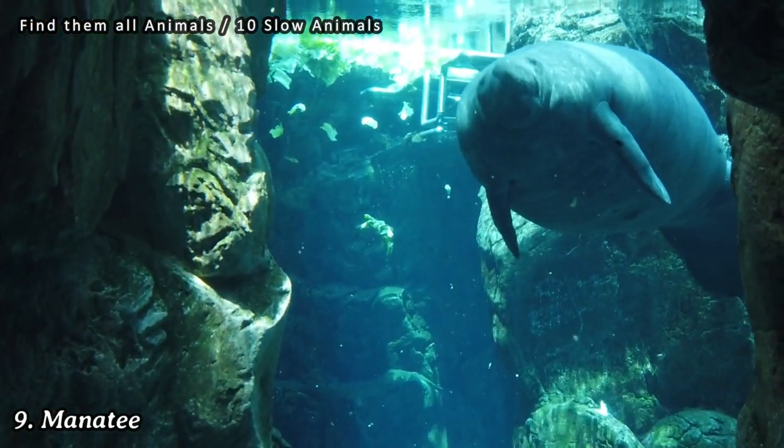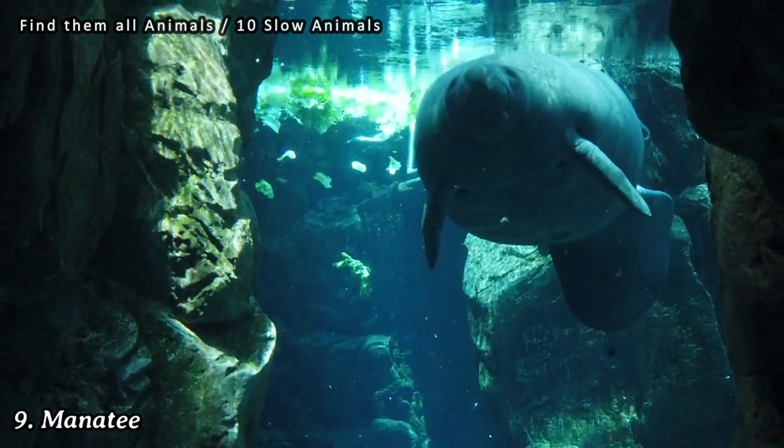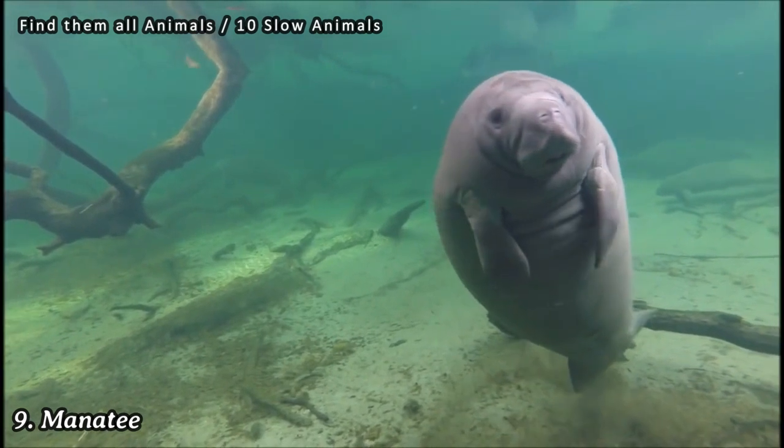Number 9: Manatee. Manatees, also known as sea cows, are large marine mammals that move at a slow pace. They swim slowly, grazing on seagrass and other aquatic plants.